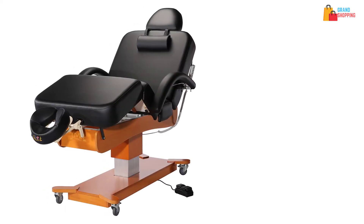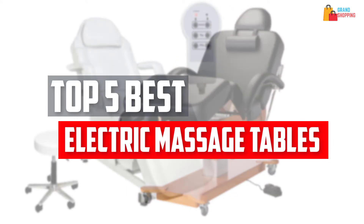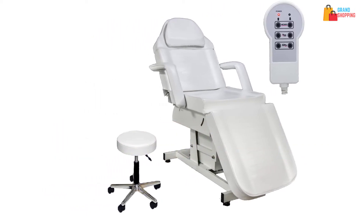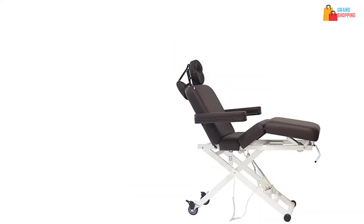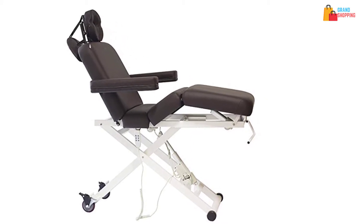In this video, we will look at the five best electric massage tables available on the market today. We made this list based on our personal opinion, hours of research, and customer reviews. We've considered their quality, durability, features, and more. If you want more information and updated pricing on the products mentioned, check the links in the description box below. So, let's dive into the video.